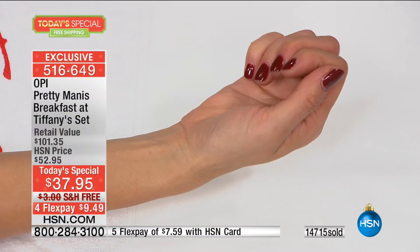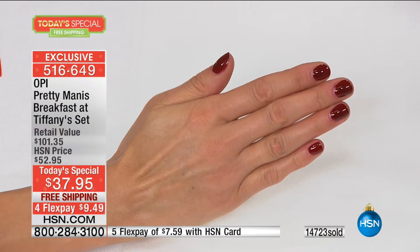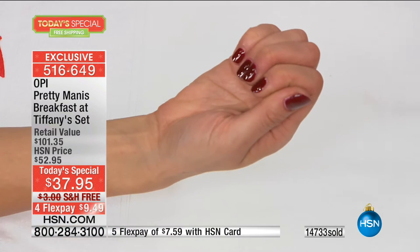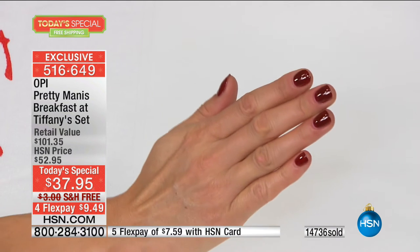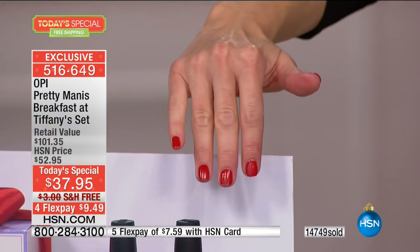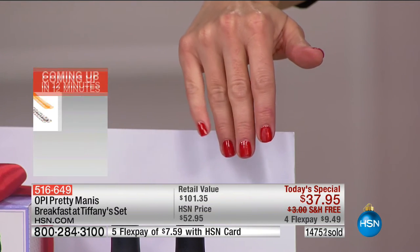Breakfast at Tiffany's is a perfect classic color. The pro wide brush is really easy to use — one swipe down the center gives it a perfect coat. You said you only did one coat, and it's rocking one coat. It's that pigment, that transfer of color. You could absolutely put another coat on if you want, but I had such beautiful pigment and even color I didn't need to. And Jeannie brought up the pro wide brush — they actually have a patent on it.